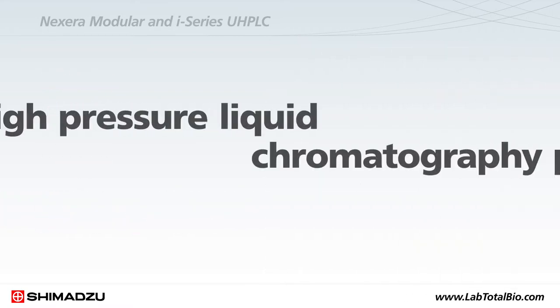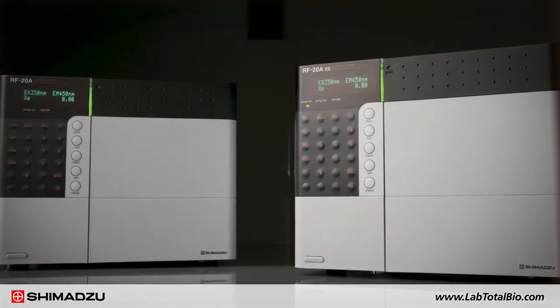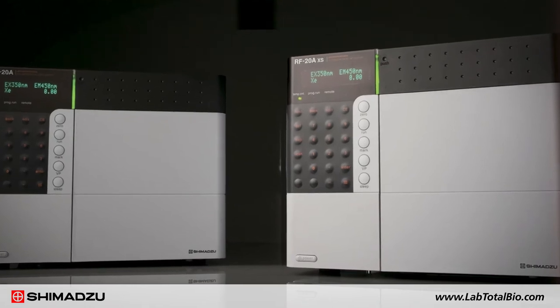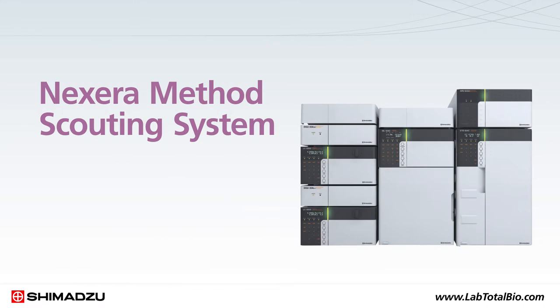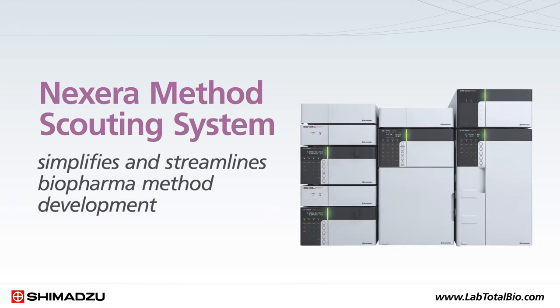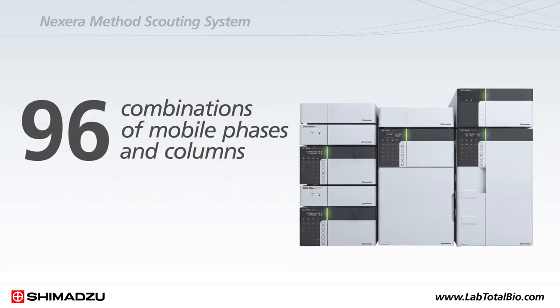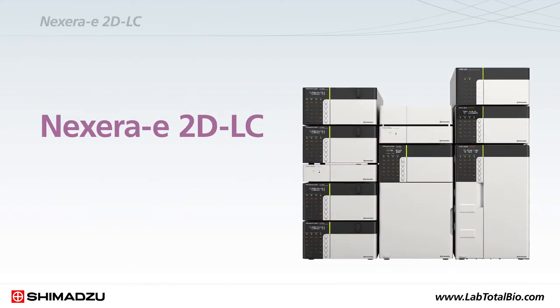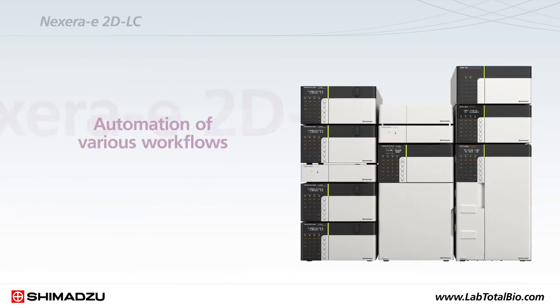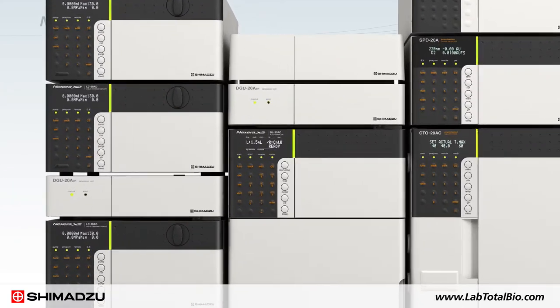The Nexera series is the ideal ultra-high-pressure liquid chromatography platform when used with Shimadzu's RF-20AXS, the world's most sensitive fluorescence detector. The Nexera method scouting system simplifies and streamlines biopharma method development by allowing automatic investigation of up to 96 combinations of mobile phases and columns. When you need to separate the most complex mixtures, the Nexera E2D LC system allows automation of various workflows such as comprehensive 2D LC of peptide mapping.